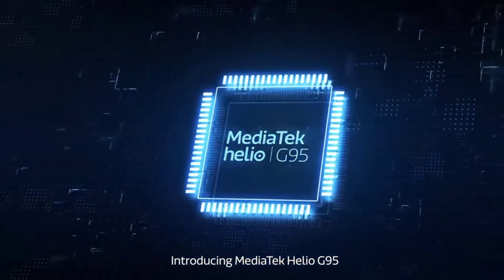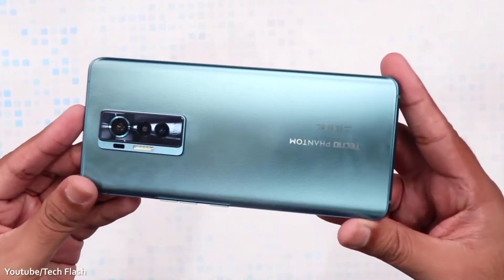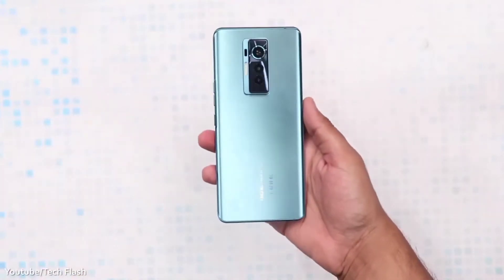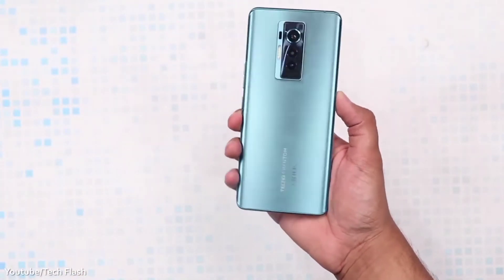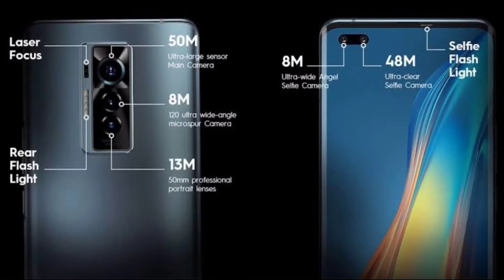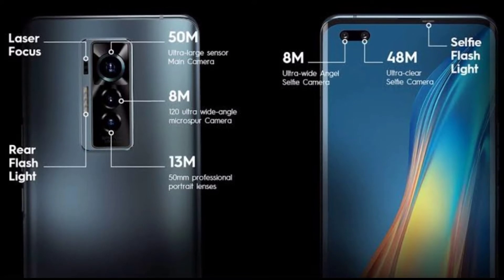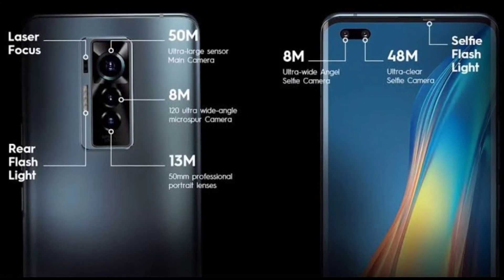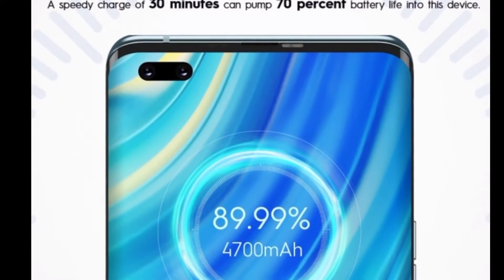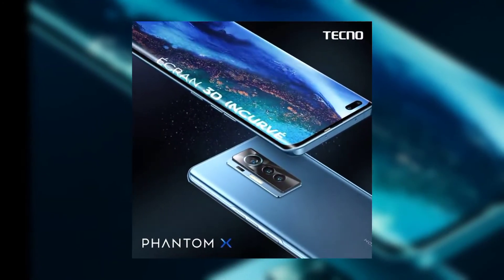The phone is powered by the Helio G95 SoC and comes with 8GB of RAM and 256GB of storage. It has a triple rear camera setup: a 50-megapixel main camera, a 13-megapixel camera, and an 8-megapixel camera, capable of shooting 4K video at up to 60fps. On the front, there's a dual selfie camera with a 48-megapixel and an 8-megapixel sensor. The battery is 4700mAh with 33-watt fast charging.